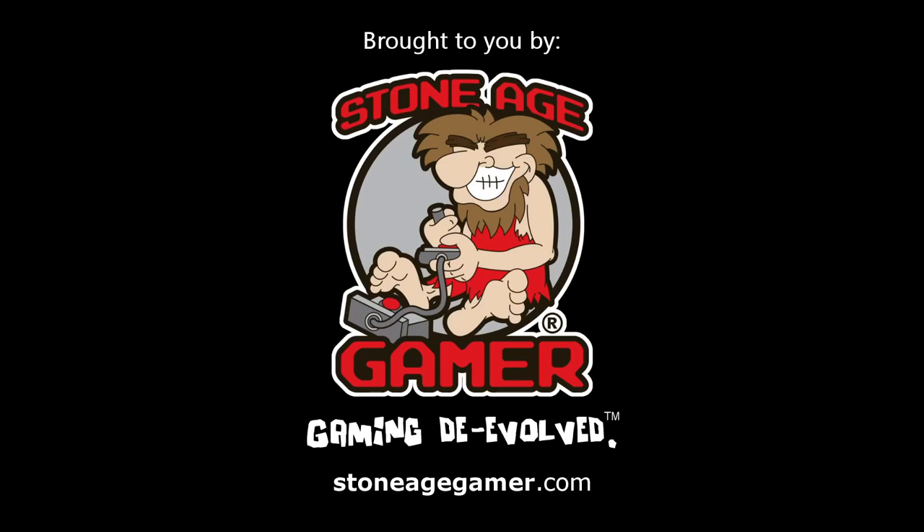This video is brought to you by StoneAgeGamer.com. It's where I go for my gaming accessories, systems, and more. So be sure to check out StoneAgeGamer.com, link in description.